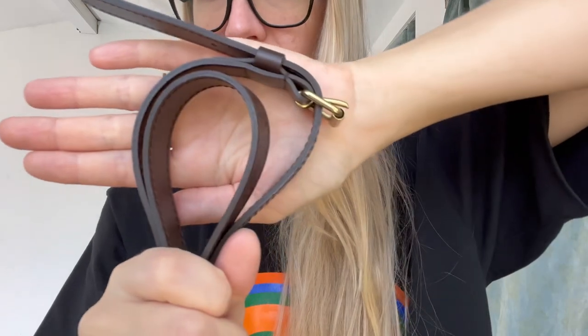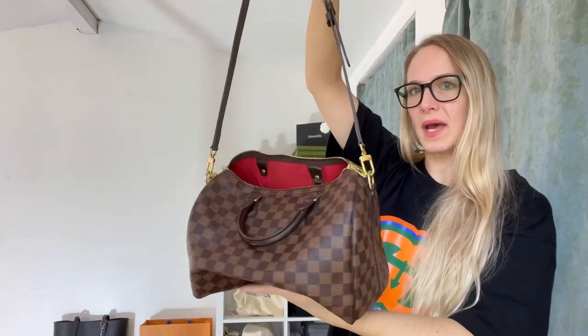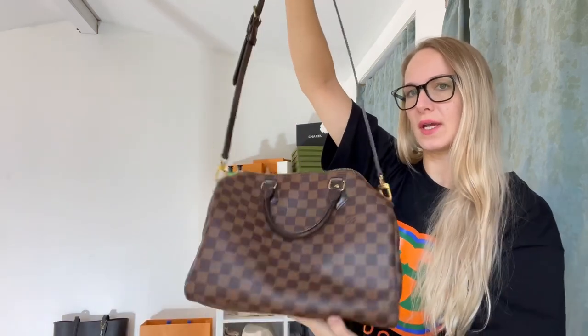This strap is everything — I've even put it on different bags. It matches with everything, has great capacity, and I love it both as a top handle and as a crossbody. I think the versatility of this bag is really the biggest selling point, along with the fact that it's all-weather. Here's the inside.